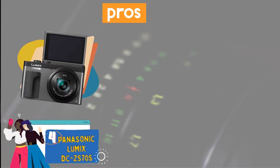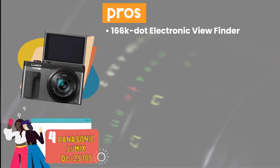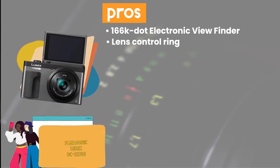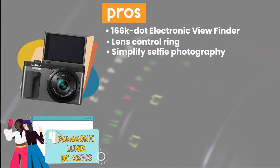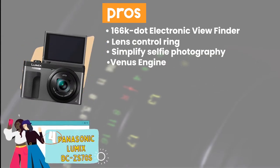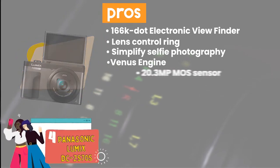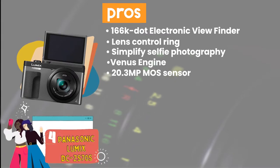Its pros are: its 1,664k-dot electronic viewfinder allows easier viewing in sunny outdoor conditions. Its lens control ring enables quicker and more intuitive operation of different functions. Its Wi-Fi and 180-degree touch-enabled front flip-up screen simplifies selfie photography. Its Venus engine ensures stunning images with minimal noise in dimly-lit conditions as well. And its 20.3MP MOS sensor and 5-axis hybrid optical image stabilizer ensure stunning image quality.